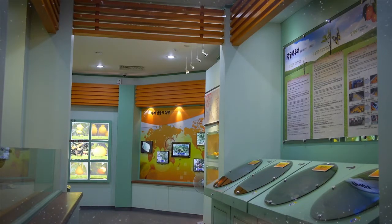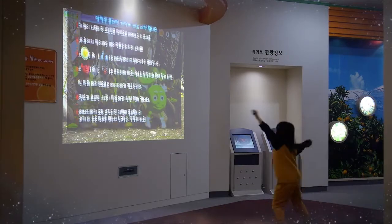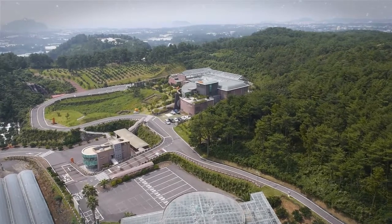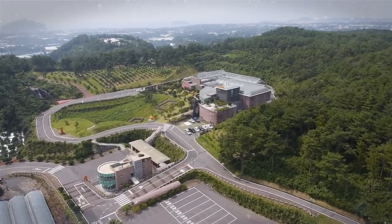You can learn everything about Jeju citrus here at the museum. This is where you can see, learn, and taste citrus. Visiting here with your family and friends will provide special memories for you.